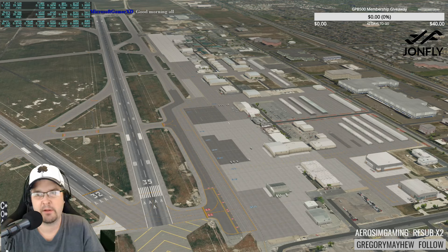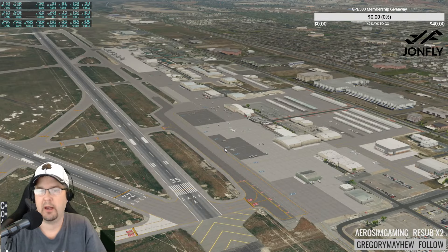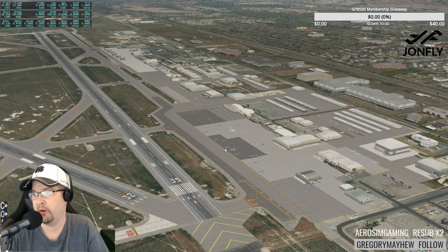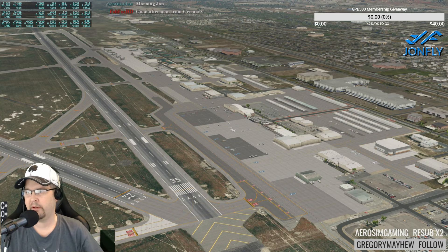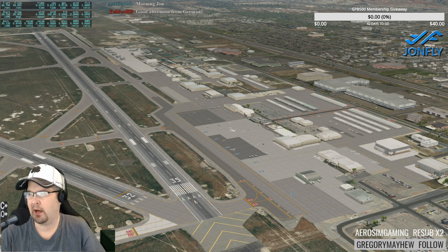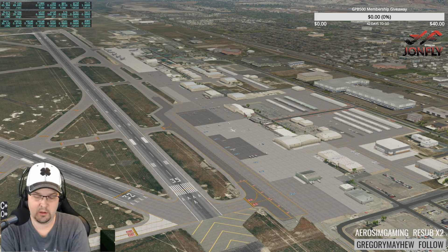We have some parked aircraft but no GA aircraft yet — there we go, they loaded in. The developer has added additional buildings around the perimeter using W2XP autogen. He's also added a Wells Fargo Center helipad, jetways to more gates, correct gate numbers, and improved textures.